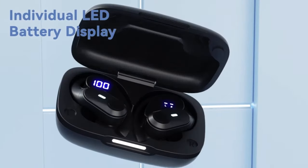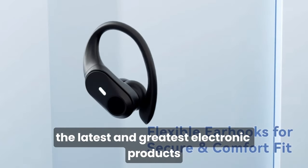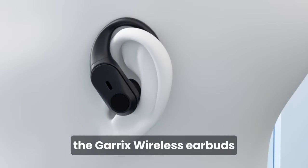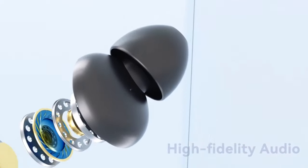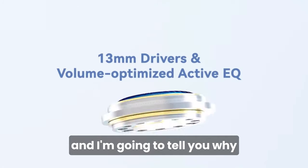Hey, what's up guys? Welcome back to my channel, where I review the latest and greatest electronic products. Today, I have something very special for you, the Galrex Wireless Earbuds. These are some of the best headphones 2024 has to offer, and I'm going to tell you why.